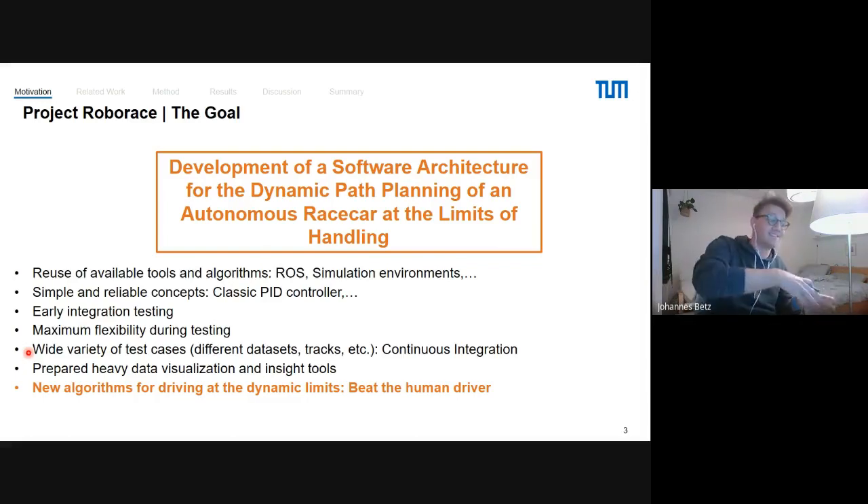When you develop something in the field of autonomous driving, you think it works, then you go to testing and find it doesn't work in this case or that case — edge cases everywhere. What helped us a lot was simulation and continuous integration. And providing data visualization and insight tools is not just an autonomous driving thing, it's mainly a motorsport thing — you always have to understand the algorithms you developed and have insight into the data you're creating.